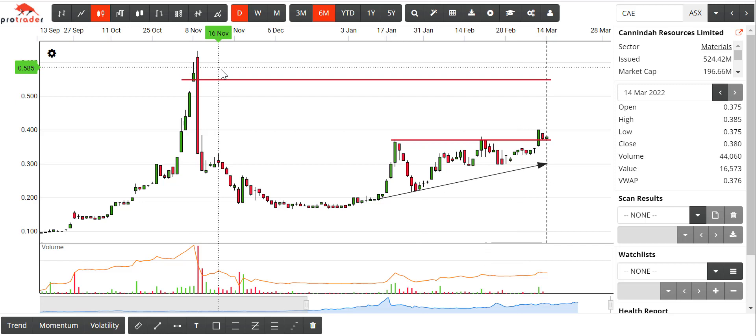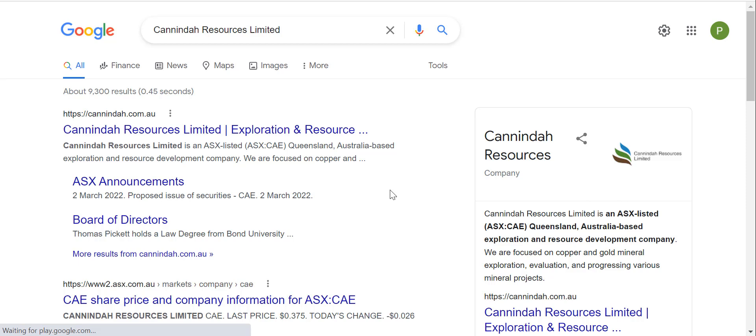It's well within the realms of possibility because it has been there in the past. Only 524 million shares out there. If you want to do more homework, don't forget you click this button and you can learn all about them. They're Queensland — that's a start. Known to be politically stable, so on and so forth.